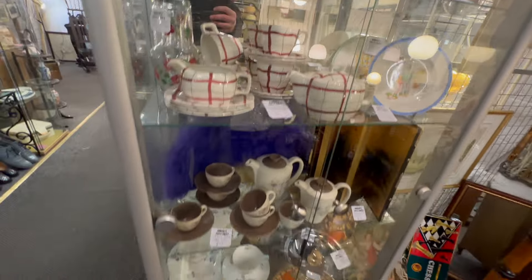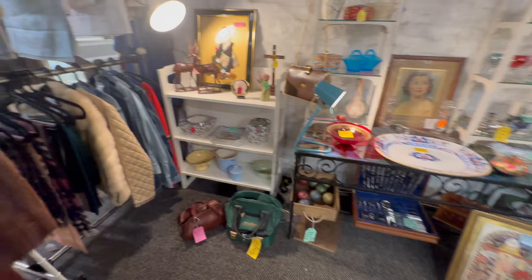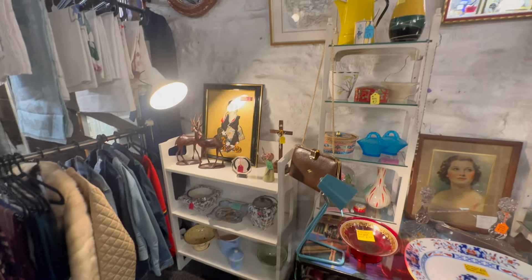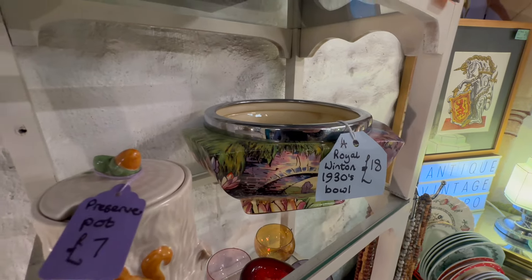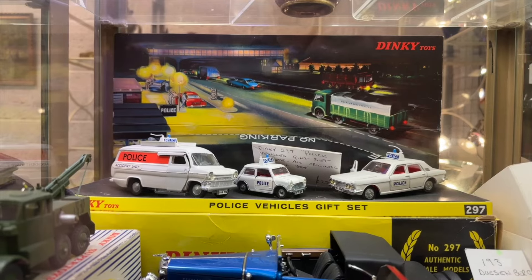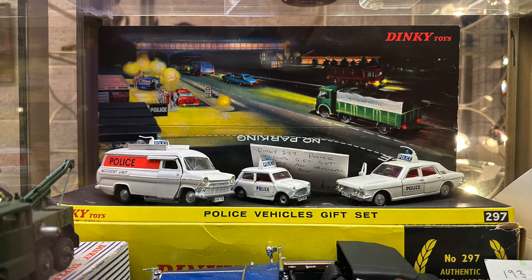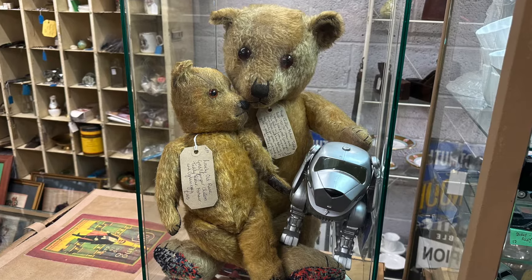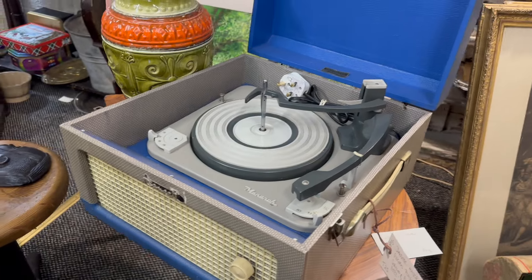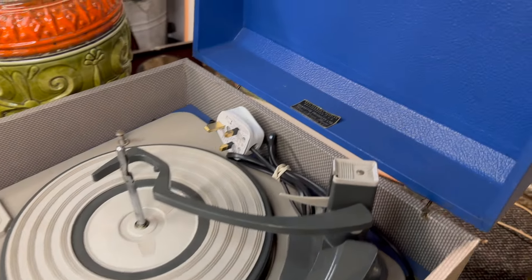One of my favourite designers: Clarice Cliff. 1930s pieces — 32 to 34. Blue Chintz, 32 to 33. Capri 1935, Crocus — doesn't have the year for that. The Roganda pattern on the jug is 1934.